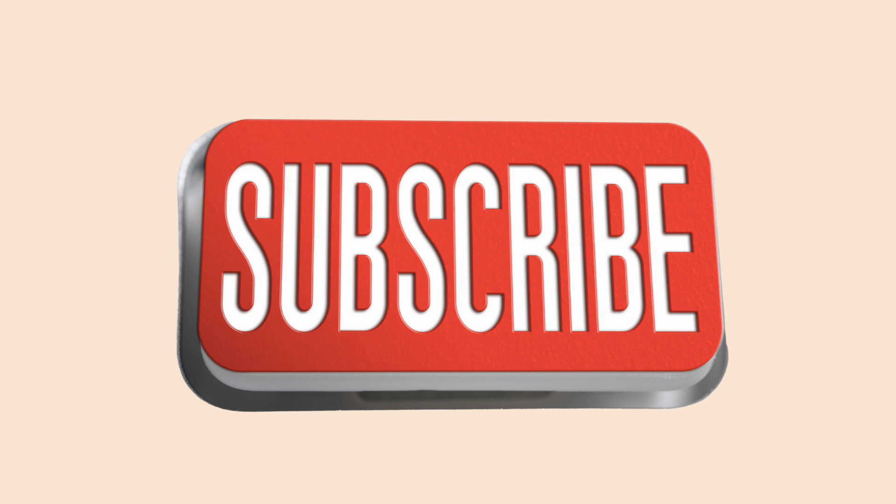Sense organ number 2 is the ear. We use this organ for hearing. That's why you can actually hear what I'm saying now because you have ears. So you can listen to your teacher while at school, listen to your friends when they talk to you, and listen to music. One interesting thing about our ears is that they're able to detect if the sound is coming from a near or far place.